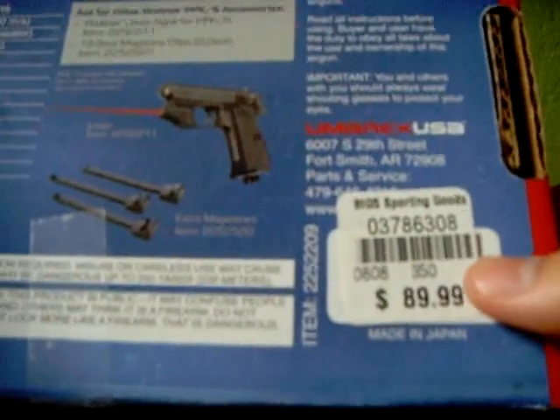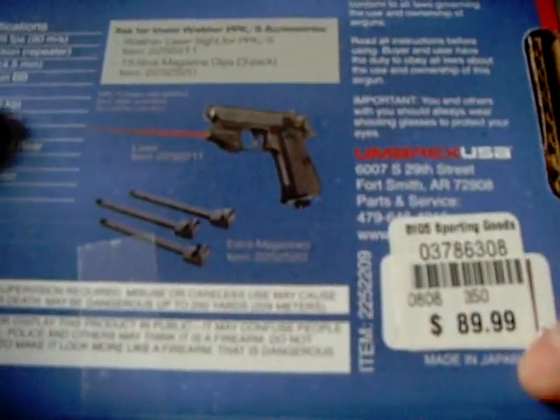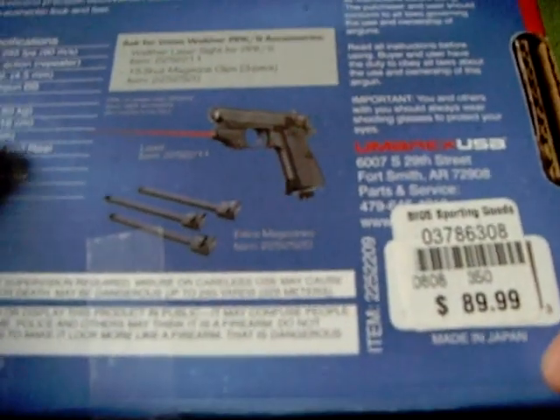It says right here from Big 5 for $89.99, but it is on sale. I forgot what I got it for, but it was cheaper than $89.99. It says made in Japan, so it's not that bad.